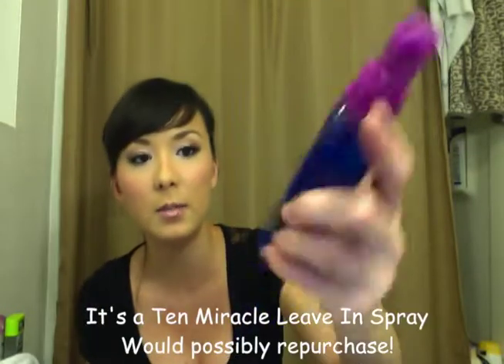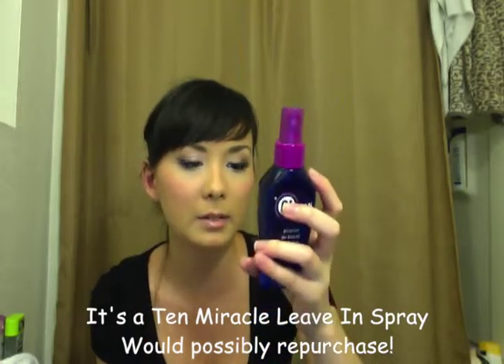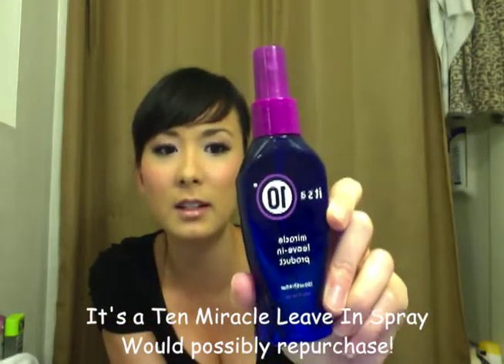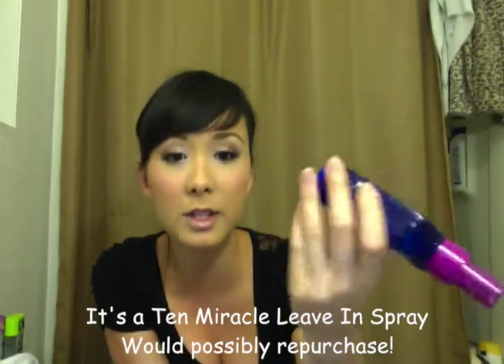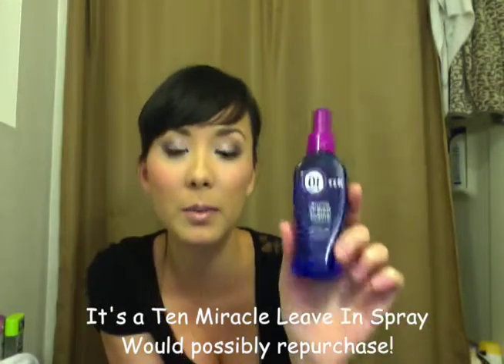The It's a 10 Miracle Leave-In product — I had this for a really long time and it's been empty for quite some time. I do like this product. Everybody loves it, and I can see why. It does 10 different things, it's a thermal protectant, and it makes your hair silky. I haven't used it in a while so I don't really remember if I really love it, but I think I do.